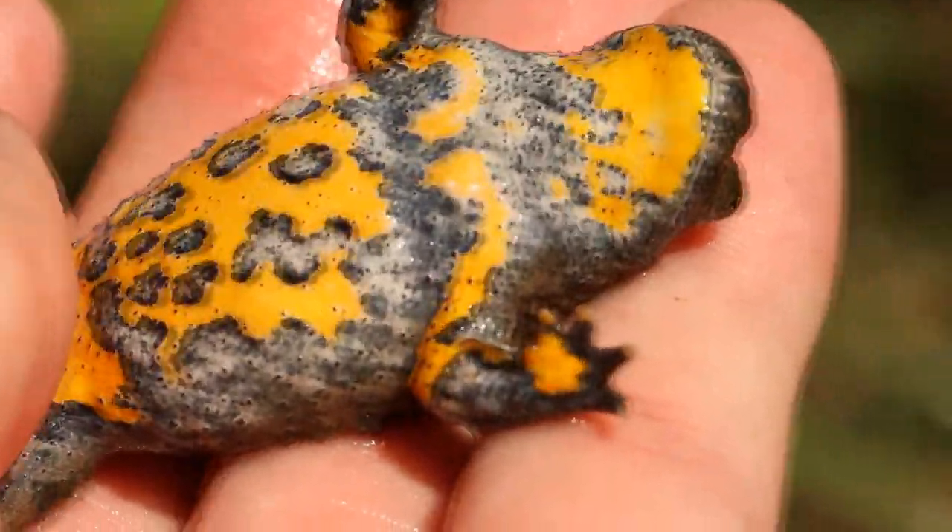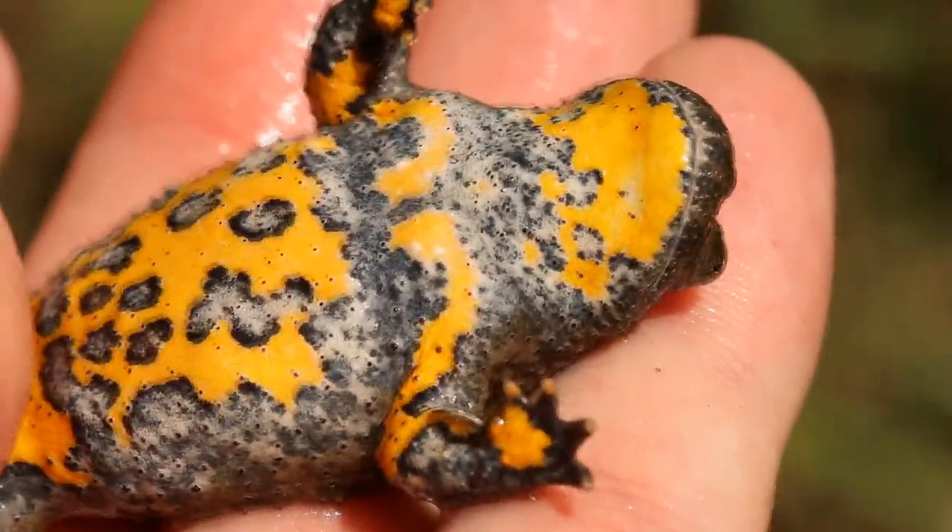Look guys, so here's a yellow belly toad and it's actually calling - don't know if you can hear it.